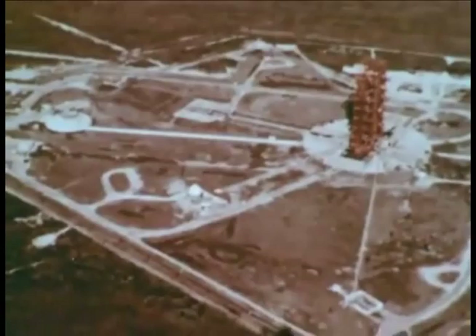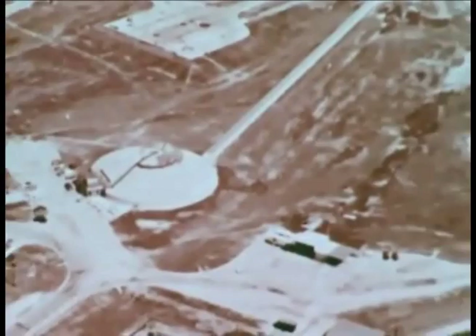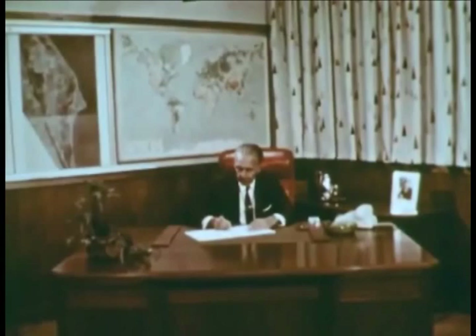This is Launch Complex 34 at Cape Canaveral, Florida. The size and complexity of the launch facilities for the National Aeronautics and Space Administration space program can best be explained by the man responsible for the design, construction, and operation: Dr. Kurt H. Debus, Director of the NASA Launch Operations Center at Cape Canaveral, Florida.